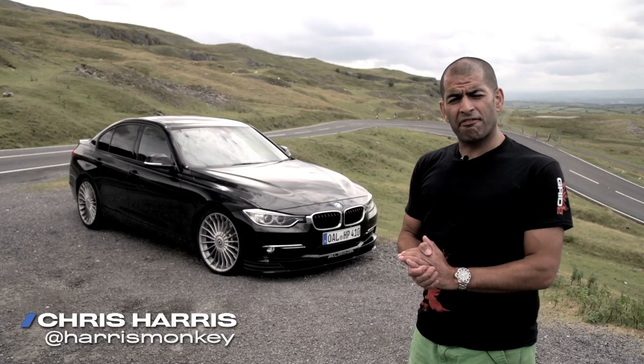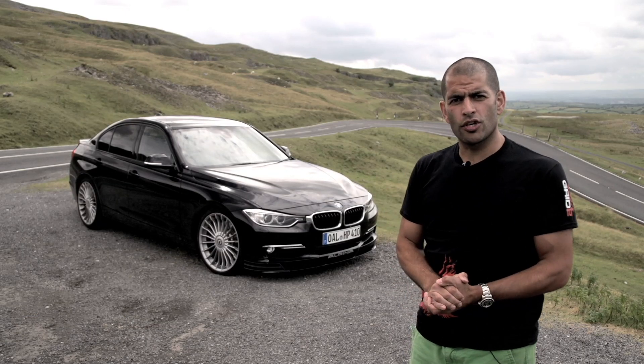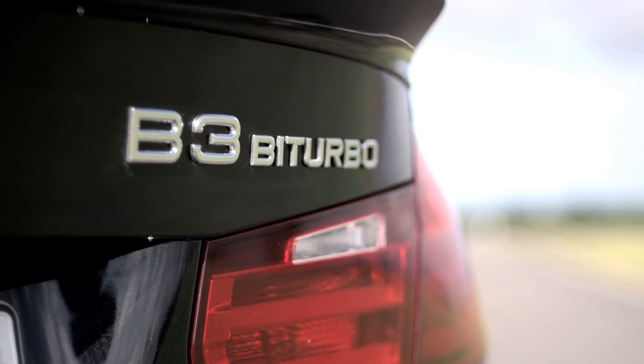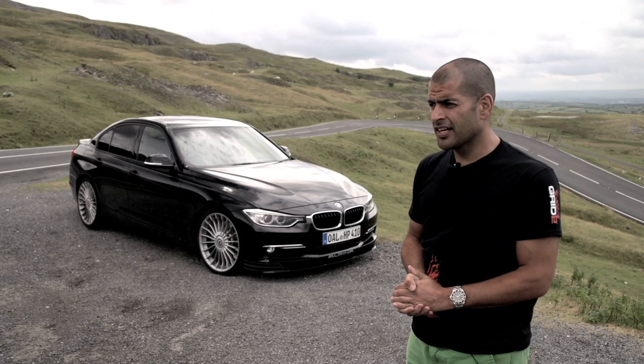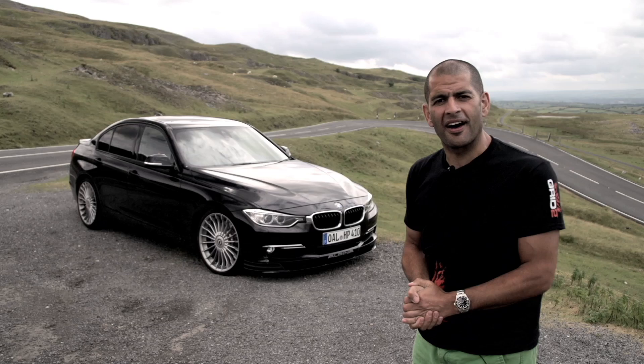There is a school of thought that says if you want a fast, discreet BMW, you shouldn't buy an M car — you should buy an Alpina. Here we have the latest one, the B3 Biturbo. But is it more than just a chaffed-up three series? And is it rather less than an M3? Let us find out.